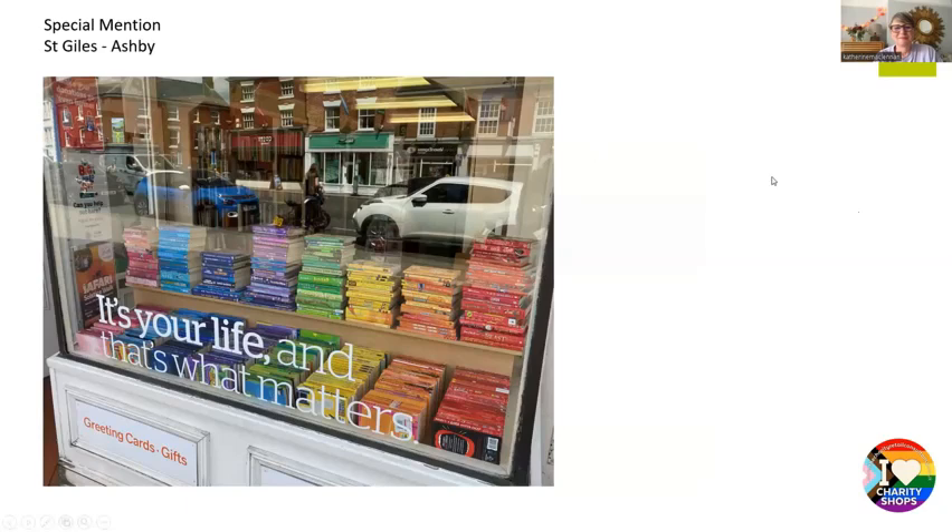Another special mention was St. Charles Hospice in Ashby — this was our first entry into the competition. We saw a few book shops, and there's something really simple and quite beautiful about this. It just took a bit of time to collate all the different colours and stack them this way, but in an abstract way it gets the message across as well as explaining what product is on sale in the shop. It's so neat and tidy and clean looking. It shows that it doesn't need to be apparel to tell the story — books can do it equally well. Well done St. Giles.